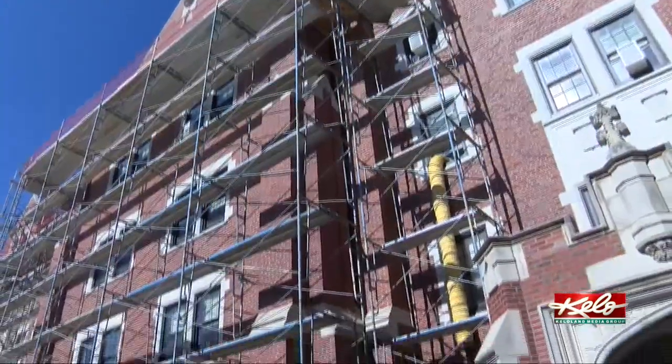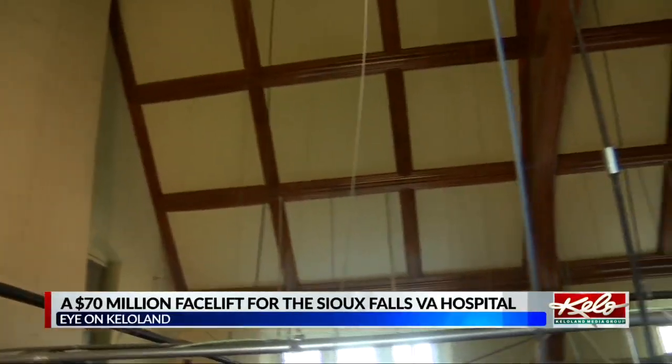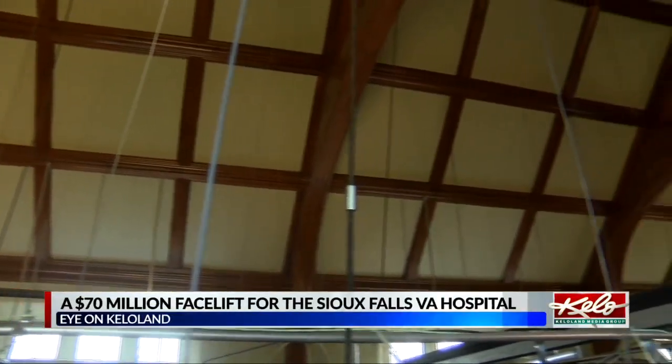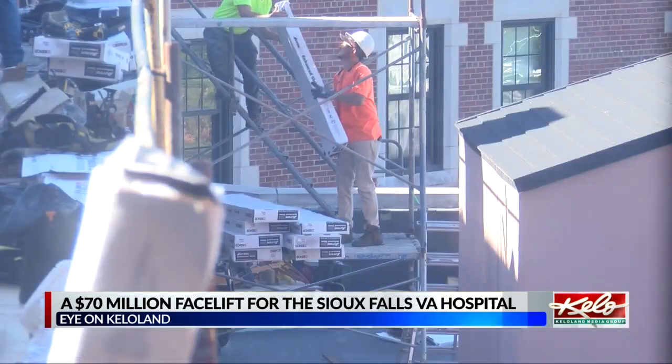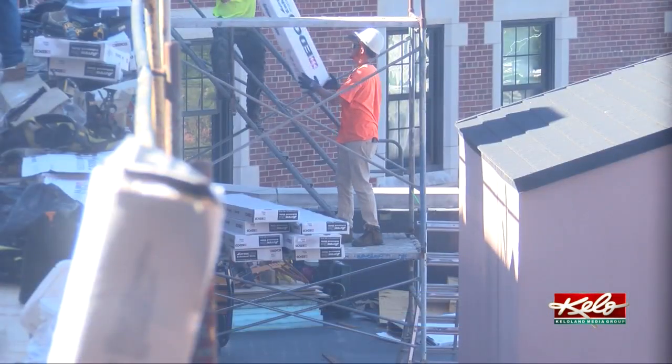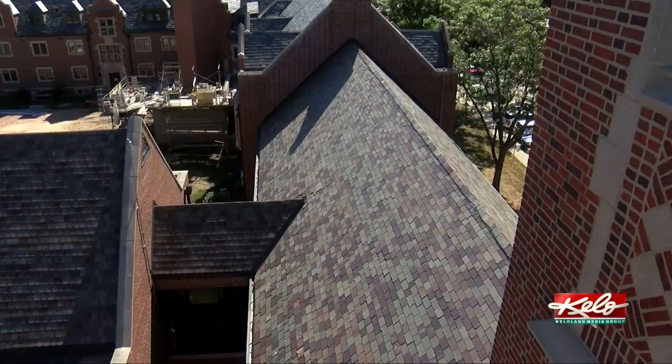The Sioux Falls VA Medical Center is spending tens of millions of dollars to upgrade and modernize itself, from restoring the 1920s chapel to adding more space for research and mental health care. There's a lot of construction taking place. Facility planner Crystal Dobbins works on the applications for federal funding for the projects, and she says it's an unprecedented time at the Sioux Falls VA Hospital right now.